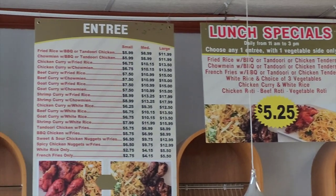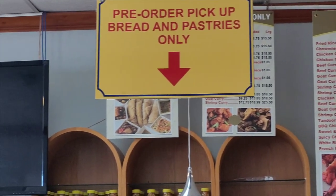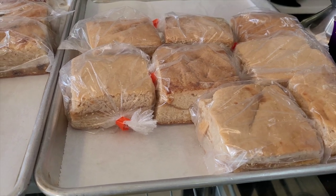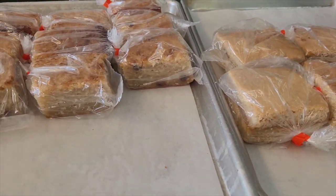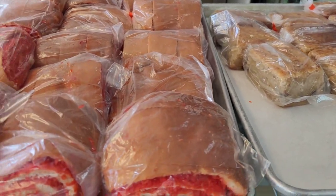They make all their breads and roti fresh in-house. Here's a pro tip for you: the food is made each day, and if you're looking for specific items like Jamaican patties or any of their pastries, you may want to go earlier in the day as they may run out.